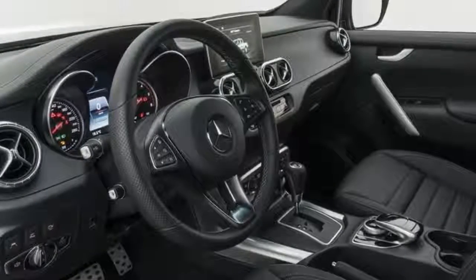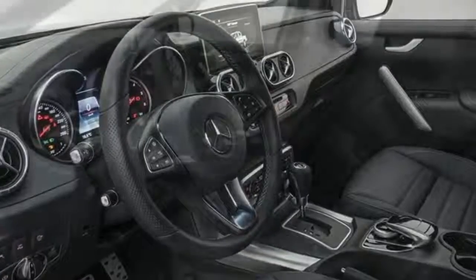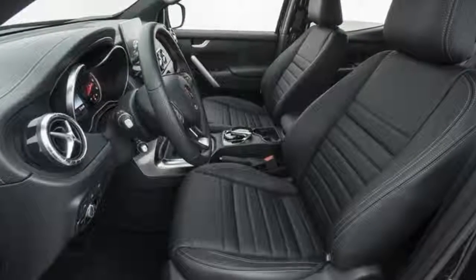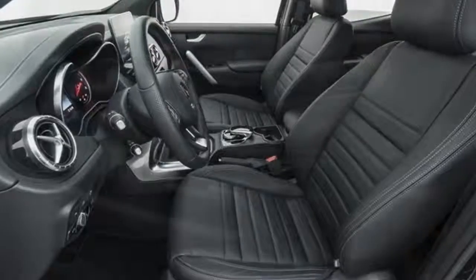Moving under the hood, the most potent powertrain in the X-Class is a 3.0-liter turbocharged V6 diesel with 255 horsepower and 406 pound-feet of torque, found in the X 350d. Bravis says a power upgrade for this powertrain is coming soon.